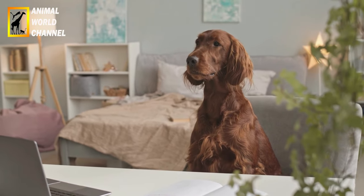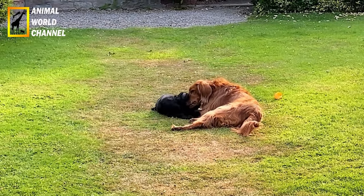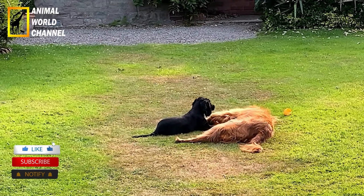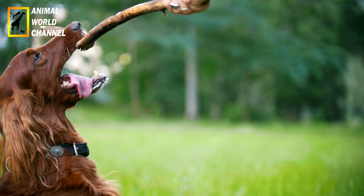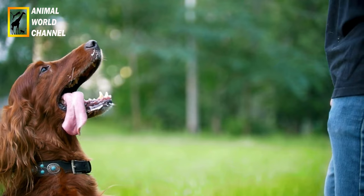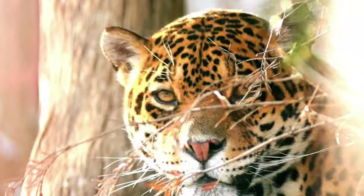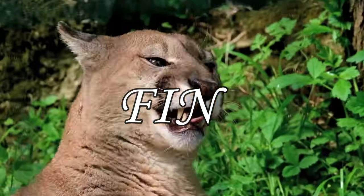Le prix d'un chiot Setter irlandais va dépendre du sexe, du pédigré des parents, de la conformité aux standards de la race, etc. Prix d'un mâle Setter irlandais : 450 à 900 euros. Prix d'une femelle Setter irlandais : 500 à 1000 euros.